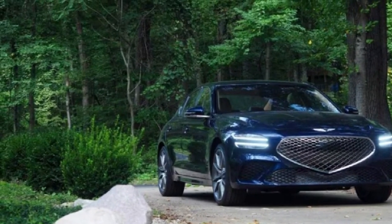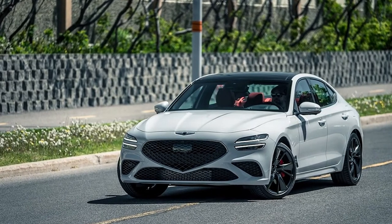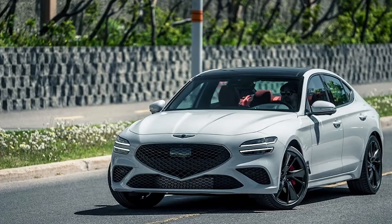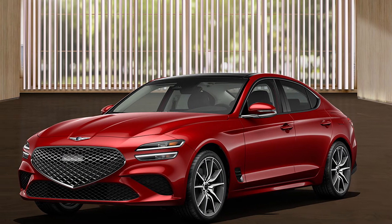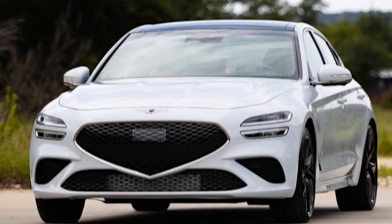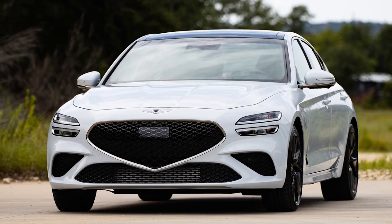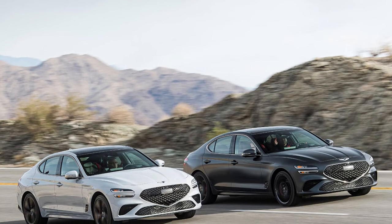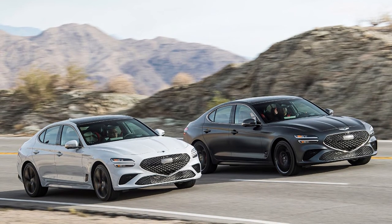The Genesis G70 3.3T Sport Prestige costs $51,475. It includes Nappa leather upholstery, a microfiber suede headliner, a head-up display, a surround-view camera system, a heated steering wheel, Brembo brakes, and a limited slip differential. This was the model we tested. The top-tier Genesis G70 3.3T Launch Edition starts at $53,845 and comes with special exterior and interior trim pieces and Sevilla Red Nappa leather interior.